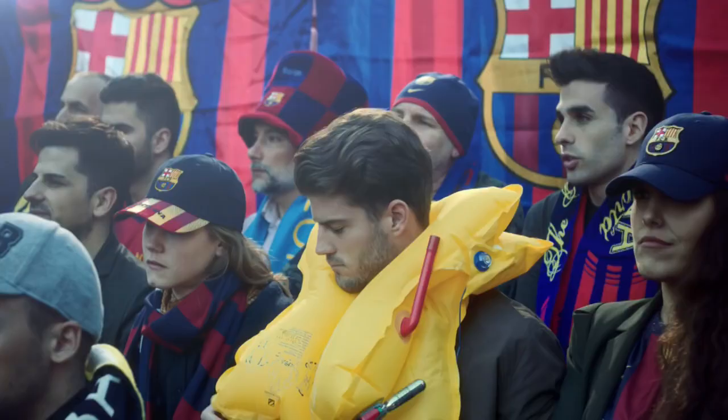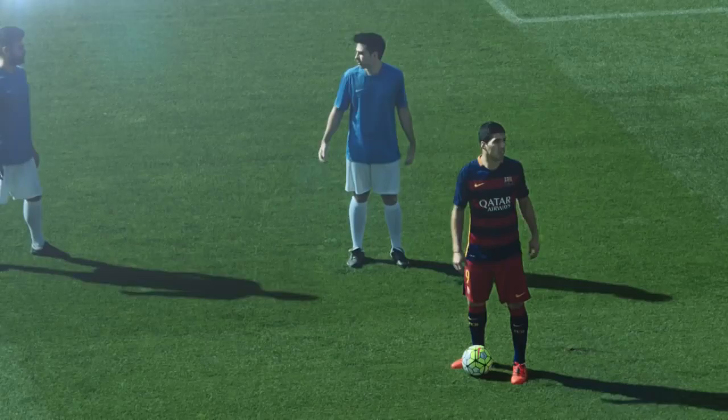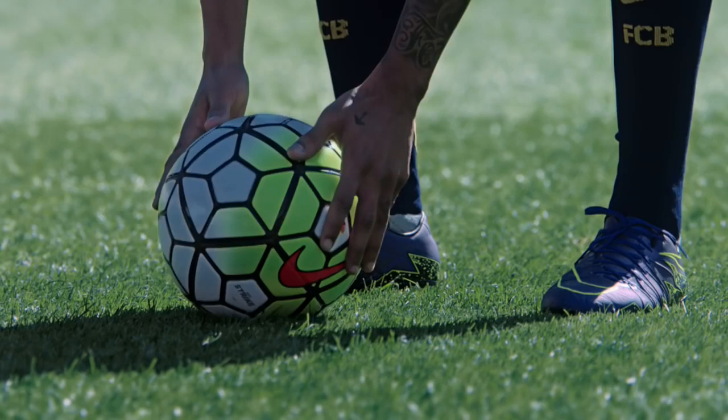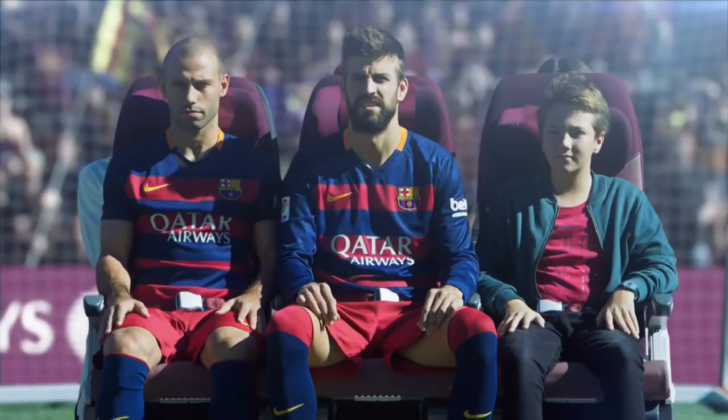The life jacket has a whistle to attract attention and a light that will automatically illuminate when in water. Life jackets for infants will be distributed by the cabin crew. In the unlikely event of an emergency, please adopt the brace position as demonstrated by Mascherano and Piquet.